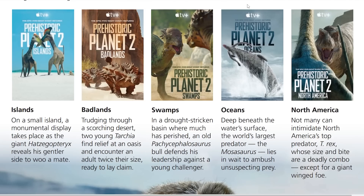Similarly to Season 1, the episodes are thematically based around the biome that they focus on. The first episode will focus on Islands, and each episode gets a small description. For Episode 1, Islands: on a small island, a monumental display takes place as the giant Hatzegopteryx reveals his gentler side to woo a mate. These summaries only mention one species — obviously each episode will include more species within that biome. This is just the star of that particular episode.